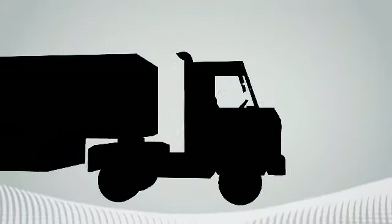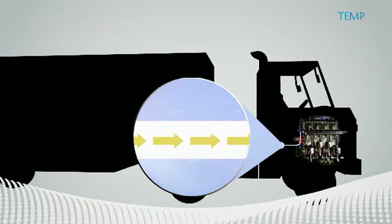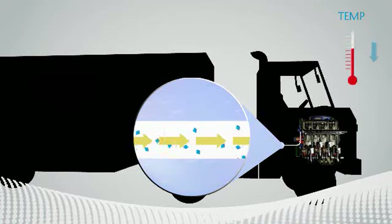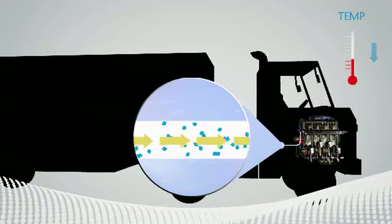In warm temperatures, wax molecules remain dissolved, so diesel fuel flows freely. As temperatures drop, fuel reaches its cloud point — the temperature at which wax molecules start to crystallize.